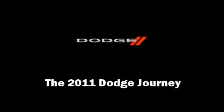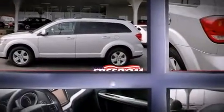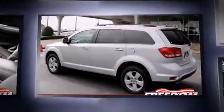Discerning drivers will appreciate the 2011 Dodge Journey. It features a front-wheel drive platform, an automatic transmission, and a refined six-cylinder engine.